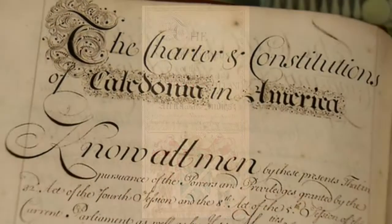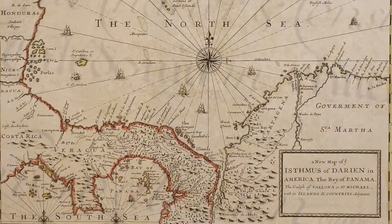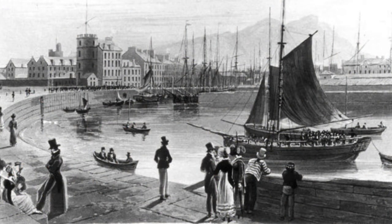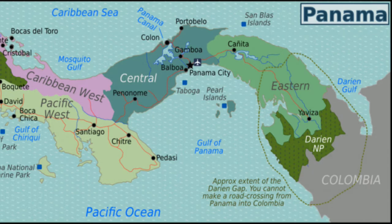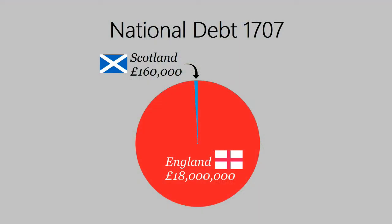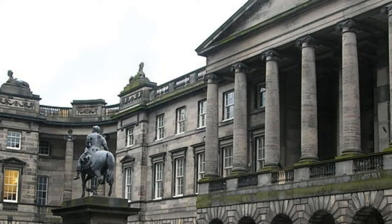While the Darien scheme had attracted thousands of ordinary Scottish citizens to invest a huge proportion of the nation's available capital, it had largely been privately funded. Thus, whilst the collapse of the scheme proved to be a huge financial blow to the nation, it had largely affected the people of Scotland rather than the state itself. Scotland had a national debt of only £160,000, while England had a national debt of £18 million. The collapse of the Darien scheme was certainly a factor in Scotland's decision to sign the Treaty of Union, but it was not the only factor — in many respects, it was merely the straw that broke the camel's back.